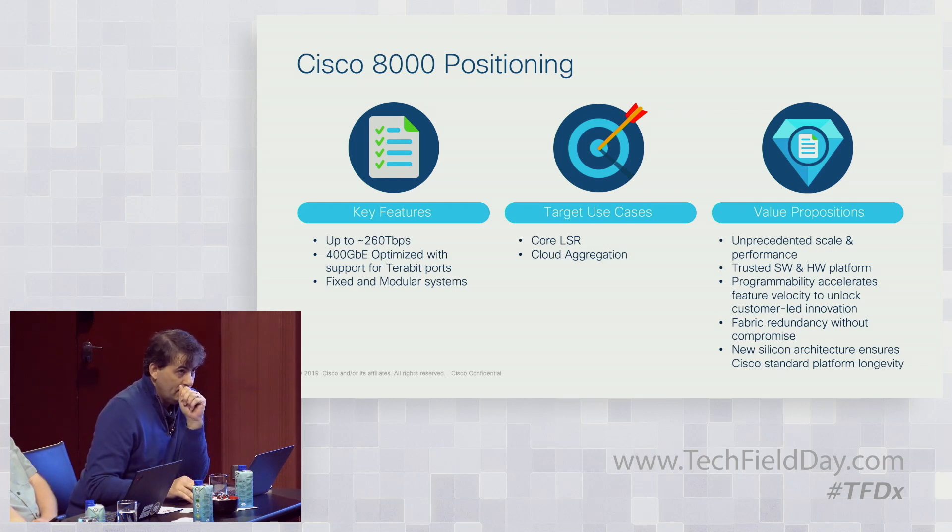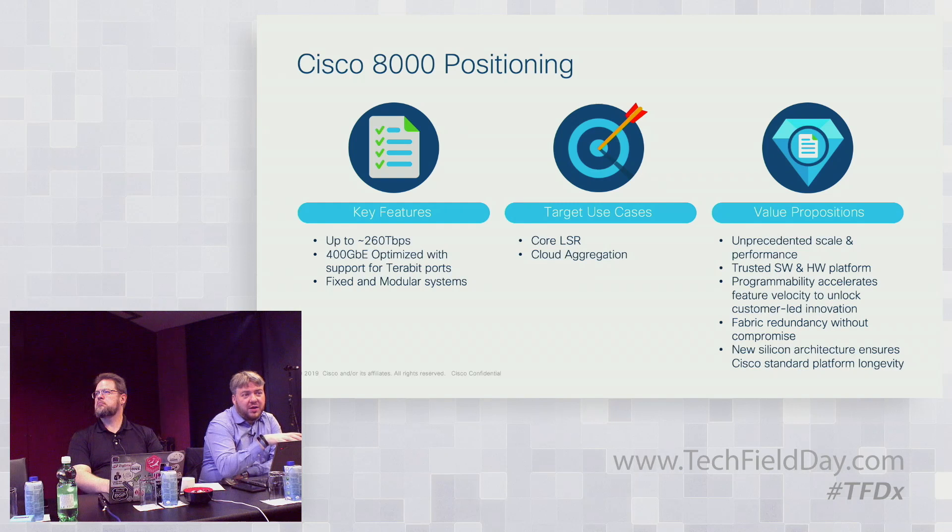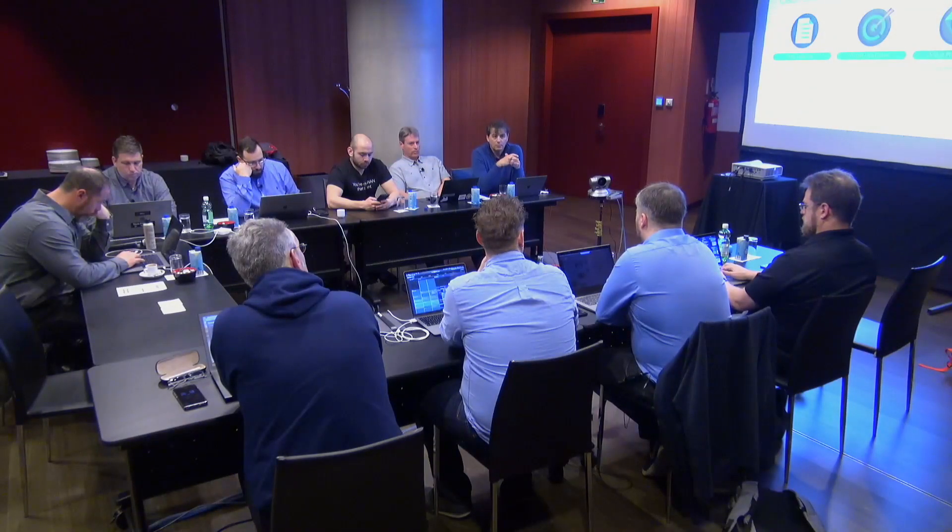On how we ensure hardware hasn't been tampered with before arriving at the customer: there is a Trusted Platform Module — a physical hardware key built onto the board. Any active components that could be tampered with and affect software must be signed through the supply chain. The TPM holds those signatures with the manufacturing signature, and at boot, if the signatures don't check, the system doesn't boot.